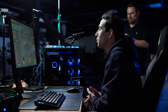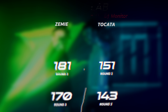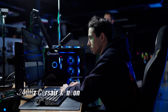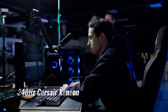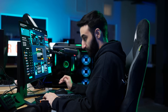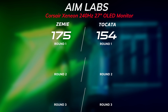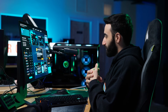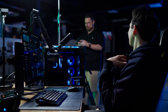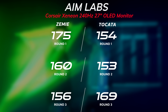Corsair Xenion 27-inch OLED — last monitor. Takata still in the lead. Zemi, what was yours on this one? 175. And Takata? 154. Zemi, what was your last one? 156. Getting close, but no cigar. And Takata, what was your last one? 169.